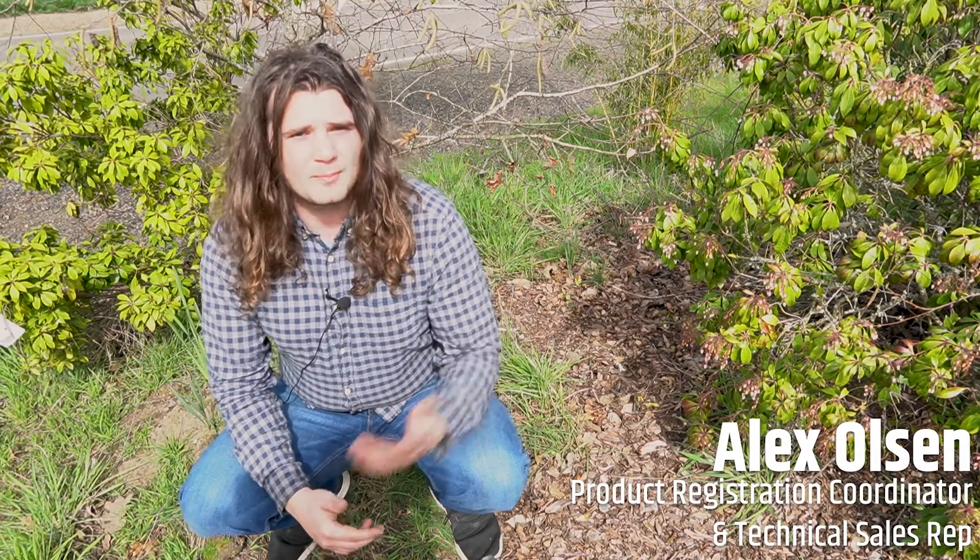Hey, I'm Alex from BioAg and this is your Friday Freebie. When most people see leaves, they see something that needs to be raked up, but these leaves provide a winter home for beneficial insects.